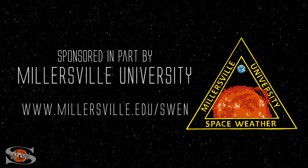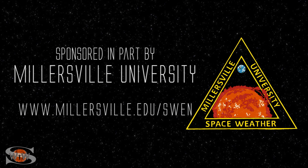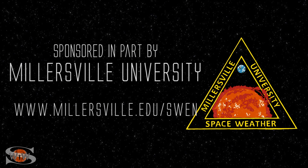This space weather forecast is sponsored in part by Millersville University. Come get certified in broadcast space weather. Visit millersville.edu/SWEN.